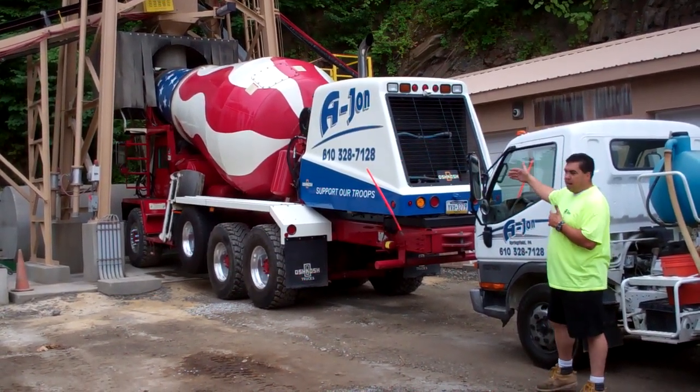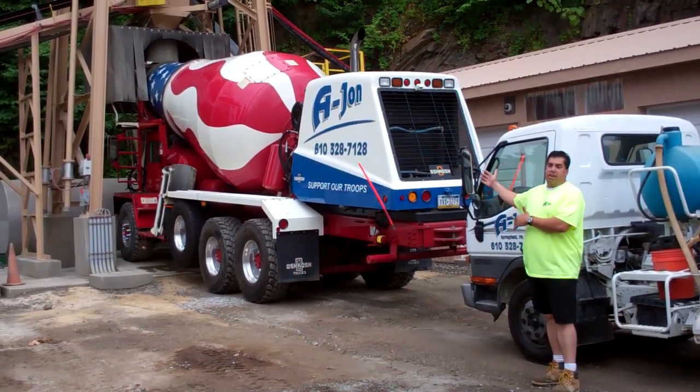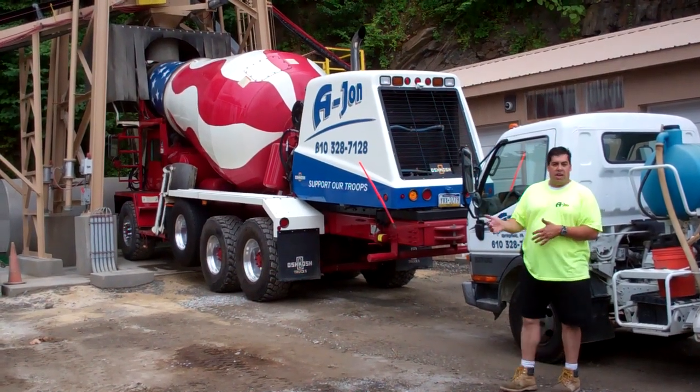We also have a truck in between these, which is a five-yard barrel, so that we don't have to send a big truck with the heavy weight to your job. We'll send a truck that's according to what you need.